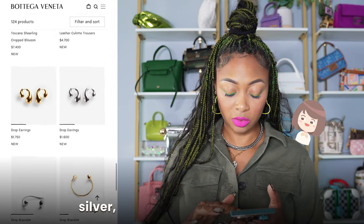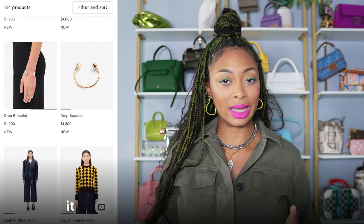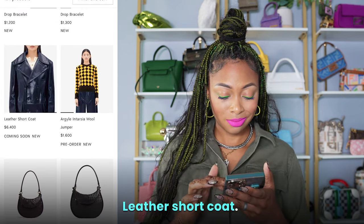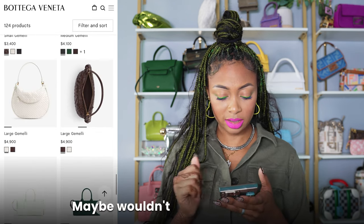Drop bracelet — I will also wait for this to come on Amazon. For this price point, I expect it not to be costume jewelry. Leather short coat, that jumper. Small Gemelli, large Gemelli — maybe we didn't see that size before.